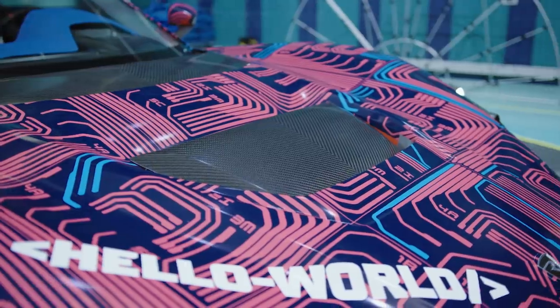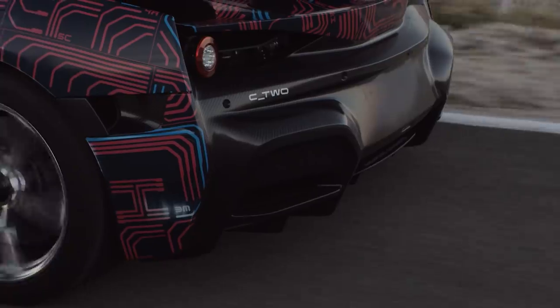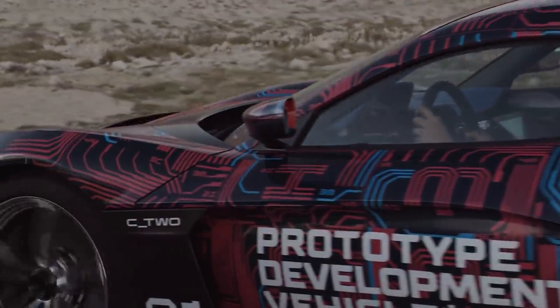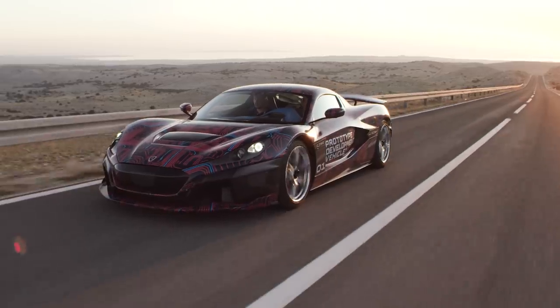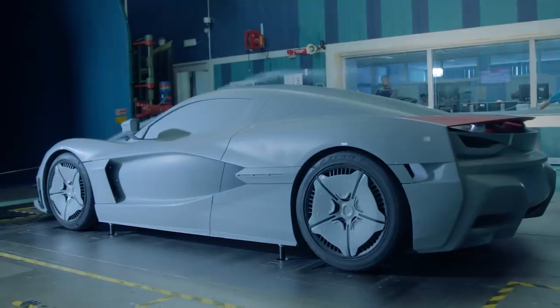One of the challenges was getting enough airflow into the rear powertrain system through the rear side intakes where the cravat is, without having additional openings. Since the intakes on the side are pretty far in the back and not directly in the airflow, it was quite tricky to guide the air with the shape of the body side into the right place.